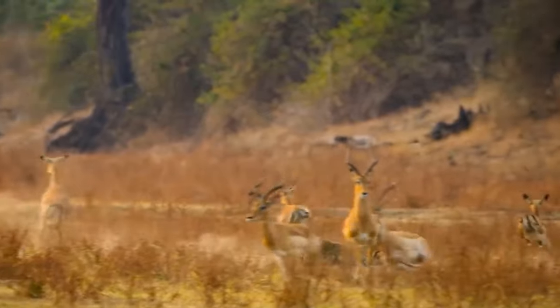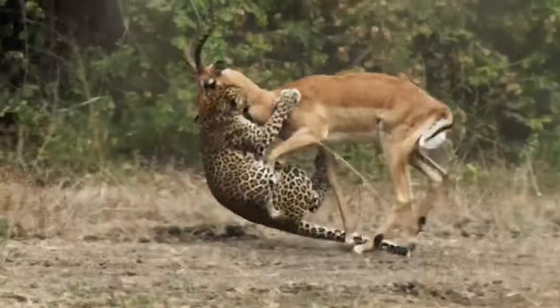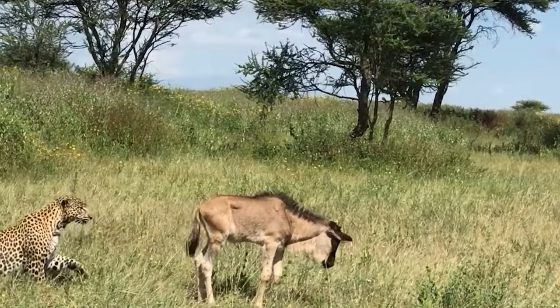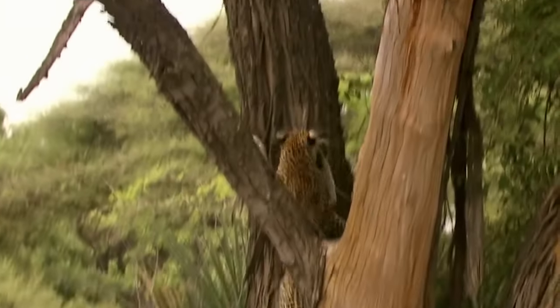Leopards are some of the most audacious predators in the big cat family. They are a terror for their prey as they can often strike from above while stalking prey from atop trees. Have you ever seen a leopard expertly take down a wildebeest? Or what about leopards attacking monkeys?